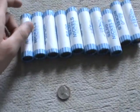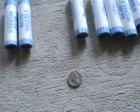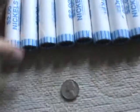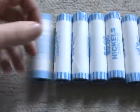Hey fellas, what's up? I'm back from the bank again with some more nickel rolls to go through, and I'll take you along on my search so you won't miss any of the action.